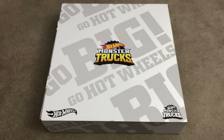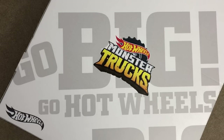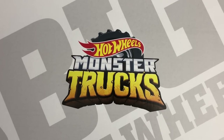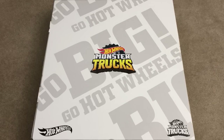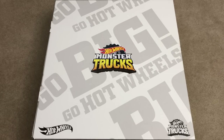It's a special set for Hot Wheels Monster Trucks. The design of this thing is really cool — it says 'Go Big, Go Hot Wheels' all across the box. The other design features include the colored Monster Trucks logo in the middle and the black and white logos in the bottom corners. I really do like the look of this package — it's big and it's beautiful, and you probably want to know what's inside, so let's open it up.